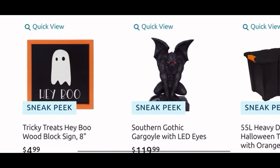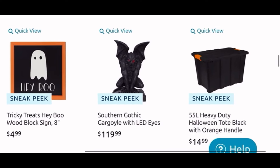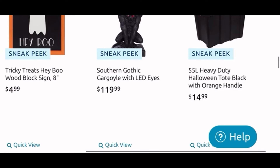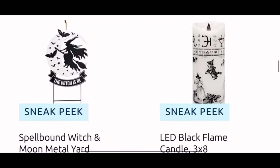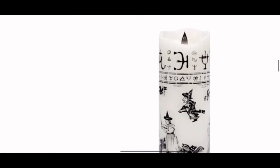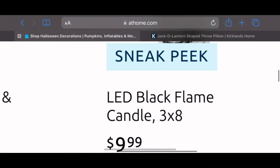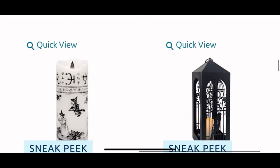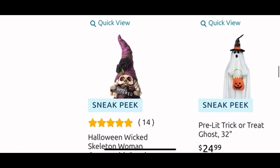Another cute sign for $5 of the 'Hey Boo' with the ghosty. Here is the ugly gargoyle, $120 — I don't like it. And look, they even have bins with Halloween colors for $15. Then we have a nice metal yard stake with the witch — it's only $8. This is an interesting candle; I really like it — look at the print on it with the witches. I really want to see this in person, it is $10, and I might get it.